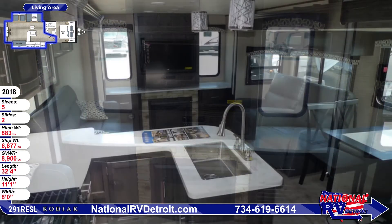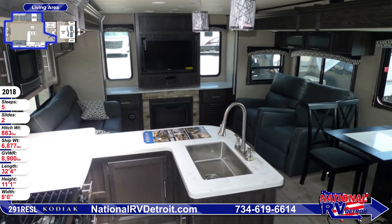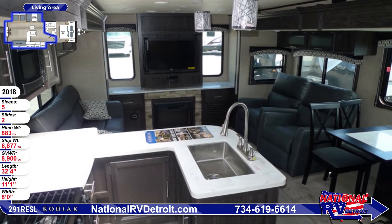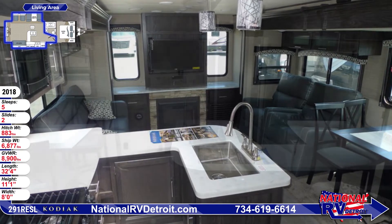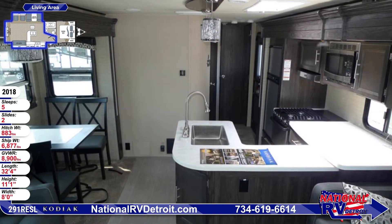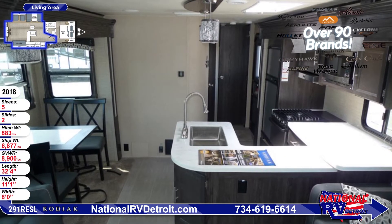The kitchen features an L-shaped countertop and a 6-cubic-foot double-door refrigerator, three-burner range with oven, microwave, oversized farmhouse-style sink, a skylight, and upgraded solid surface countertops with LED backlighting.